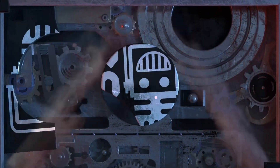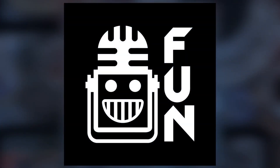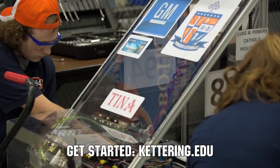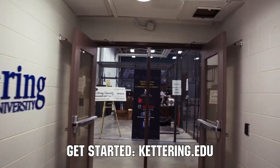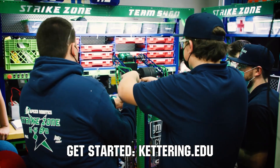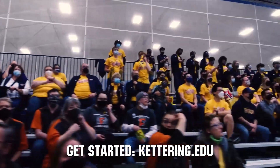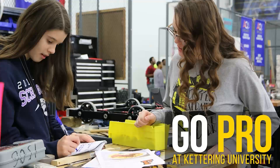This video on First Updates Now is made possible by viewers like you and also the following sponsors. Did you know that over 30 percent of the student population at Kettering University was in high school robotics? These same students have received a portion of over seven million dollars from robotics scholarships from Kettering University. See why so many in FIRST choose to go to Kettering University at Kettering.edu.